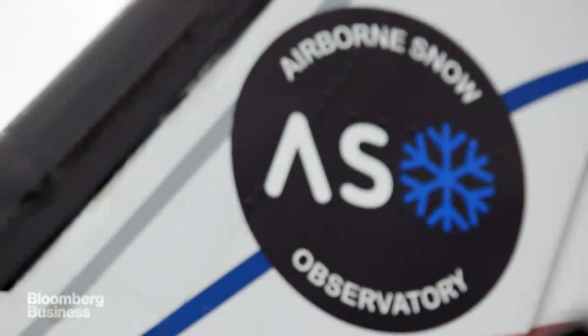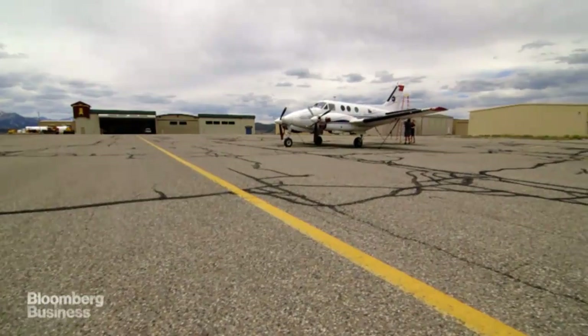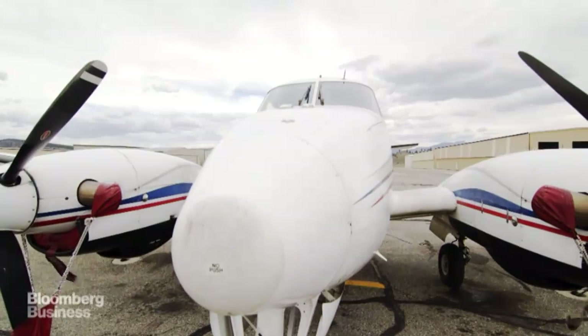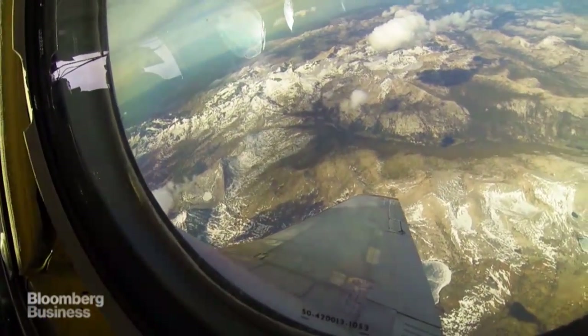The Airborne Snow Observatory is a pair of instruments on an aircraft. They look out the bottom and they measure the snow depth and the snow reflectivity, and the combination of that information gives us what we need to know to understand the timing and the magnitude of snow melt runoff, which is key to the water resources in the western U.S.